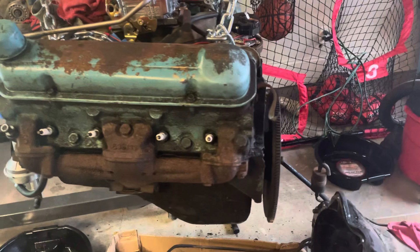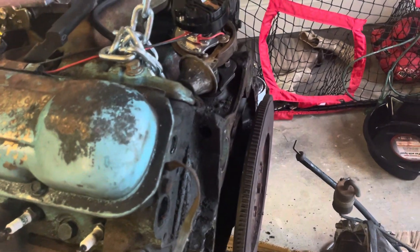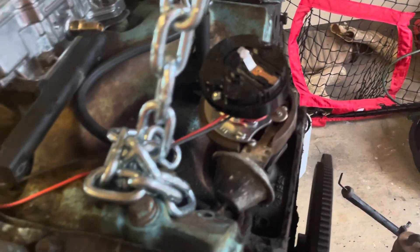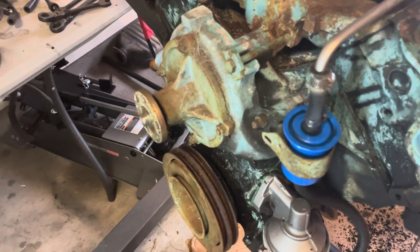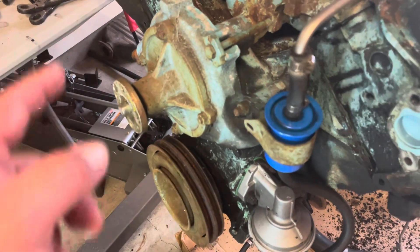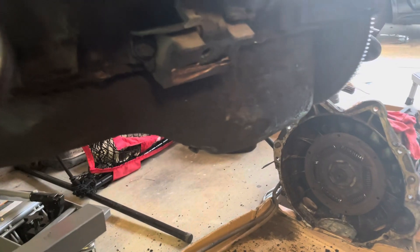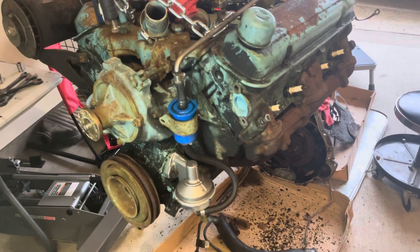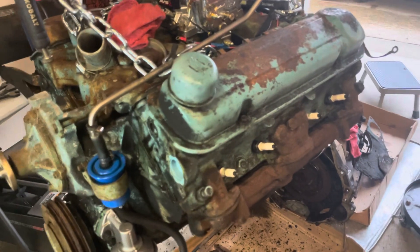I bought all the seal kits. I'm going to seal this whole thing up — put a new rear main seal, new valve cover gaskets, reseal the intake, the valley pan. I'm going to take the water pump off to check if the impeller is corroded, take the timing cover off and seal the front main seal, which has clearly been leaking. I also bought a complete new reproduction oil pan because the old one surely has so much sludge I'm just going to replace it.